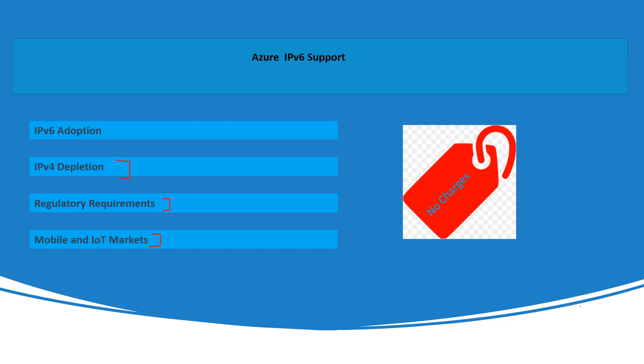Azure not only helps with IPv6 expansion but also addresses IPv4 depletion while facilitating the adoption of IPv6, ensuring organizations can address both current and future IP addressing needs while expanding into mobile and IoT markets. As far as pricing is concerned, IPv6 addresses are free of cost — there are no charges to use IPv6 addresses. You will only be charged for the resources and bandwidth, at the same rate as IPv4.